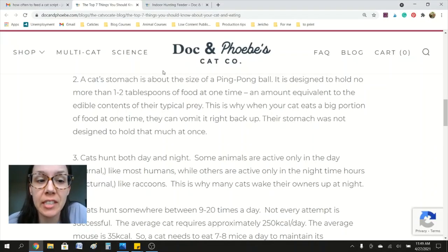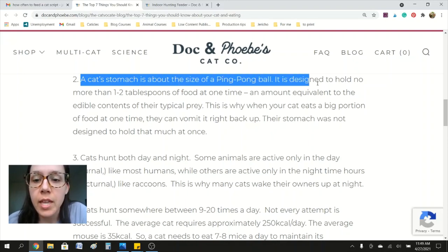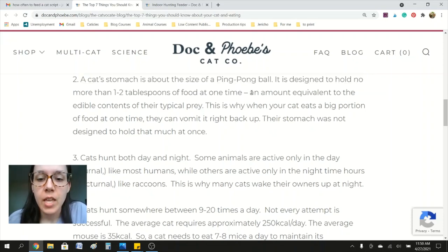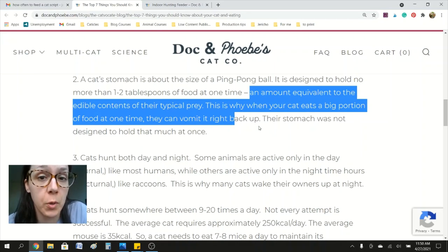According to veterinarian Liz Bales, a cat's stomach is about the size of a ping pong ball. It is designed to hold no more than one to two tablespoons of food at one time — an amount equivalent to the edible contents of their typical prey.